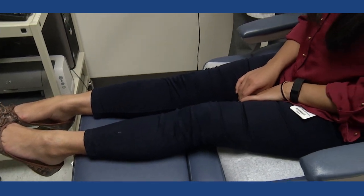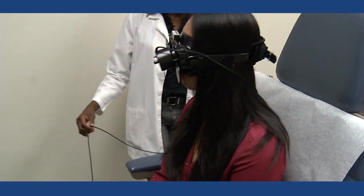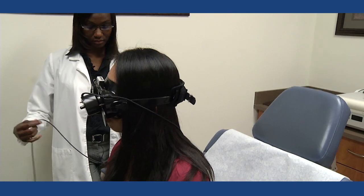Some patients call prior to testing and ask if they need to bring someone with them. We tell them it's up to them if they would like to bring someone, but 90% of our patients do come by themselves.